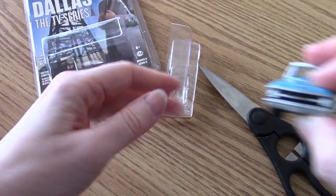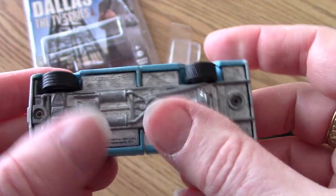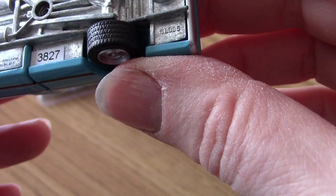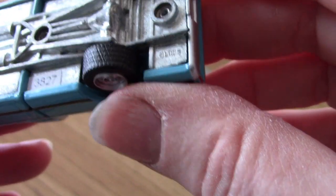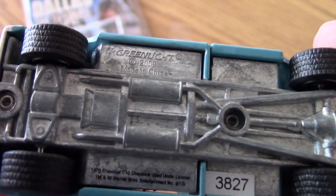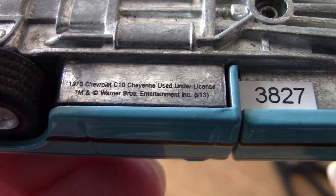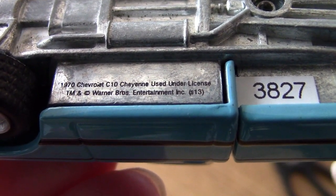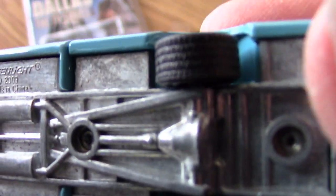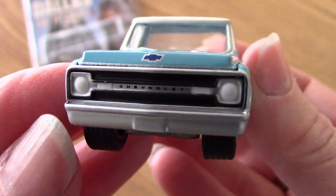Pretty simple packaging there. And here is the truck. Wheels that move. Die cast. Let me see what we've got — some kind of product number: 3827. Very tiny script there. And then up here we've got the Greenlight logo. There's the Chevy verbiage and the Warner Brothers Entertainment. There's the underside with the wheels that move and some tread on the tires. Loving the tread on the tires.